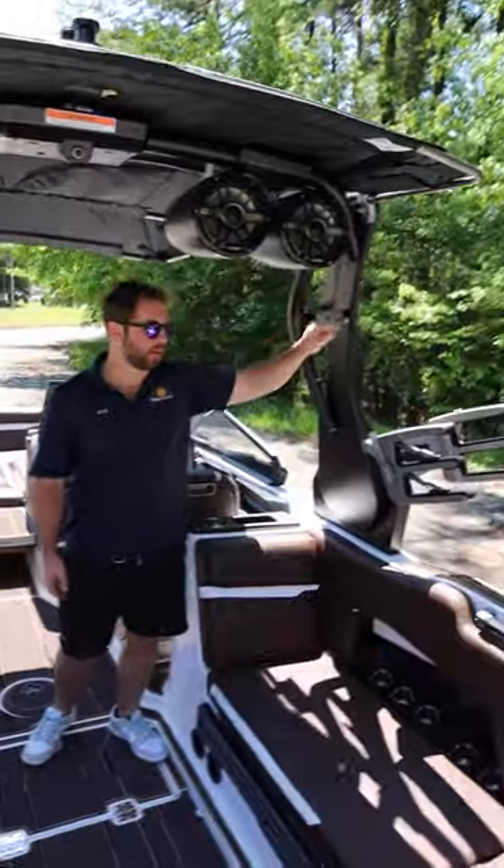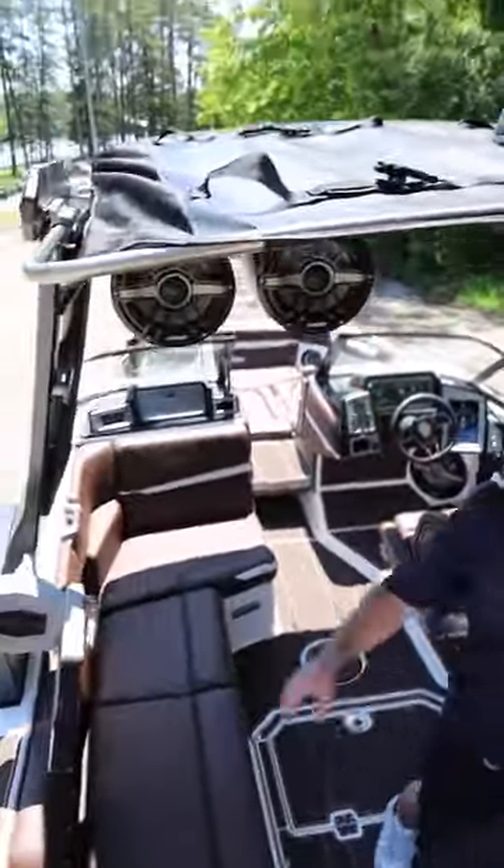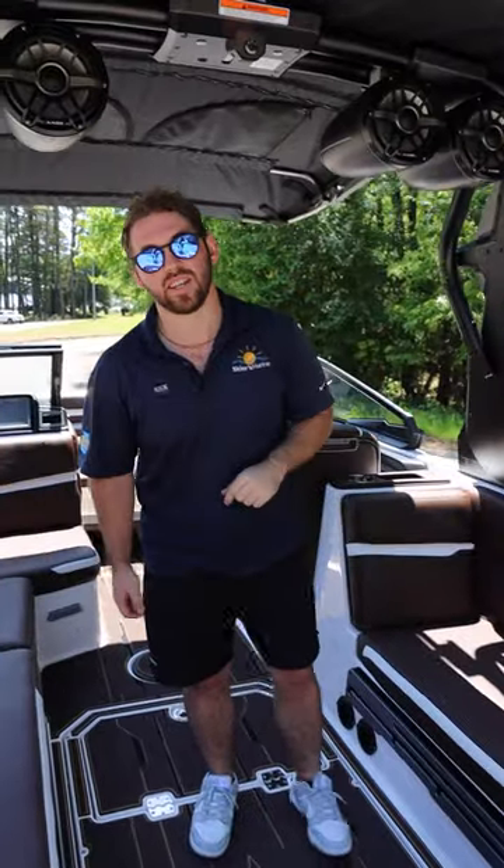Standard with the FX folding power tower, clamping board racks, and a bimini with surfboard storage. Along with the board racks, this allows you to store up to six surfboards.